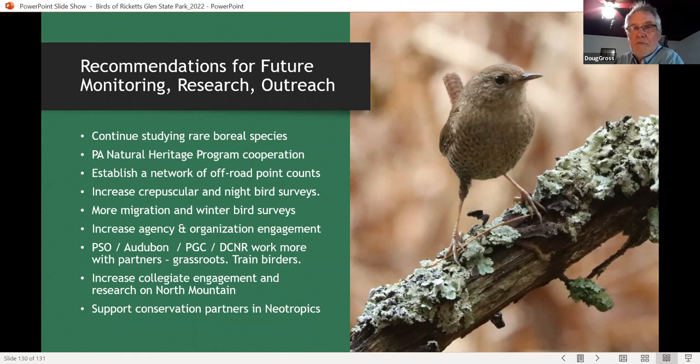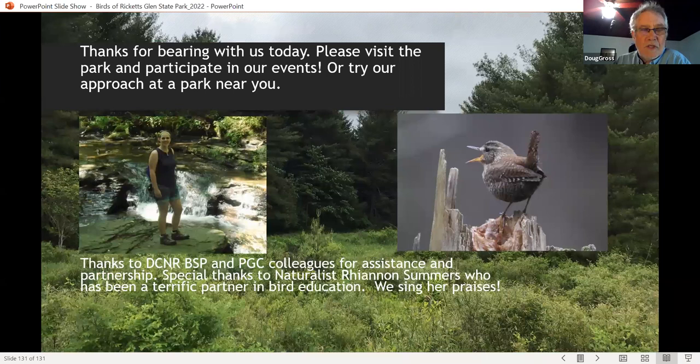Thanks for bearing with us. I'd like to give special thanks to all the people who have supported this kind of research, and a big hat's off to the naturalist at Ricketts Glen State Park, Rhiannon Summers, who has been an absolutely wonderful partner in educating people about birds. Thanks a lot. I guess we can take any questions that people may have.